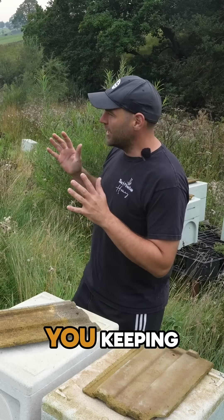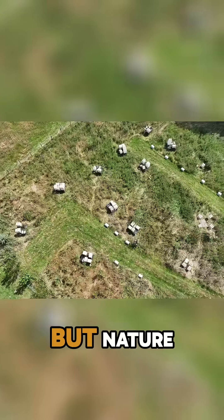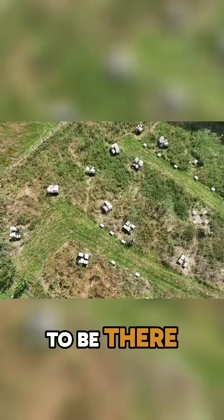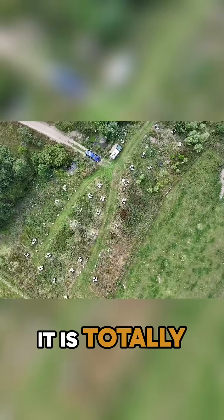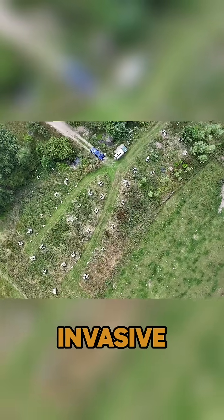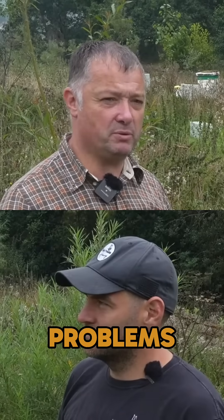Hi Richard, why are you keeping European hornets in your apiary? His belief is you can take everything out but nature intended that to be there, so you work with it rather than destroy it. It is totally different with Asian hornets because they're an invasive species — they weren't designed to be in this country and they're going to cause massive problems for beekeepers.